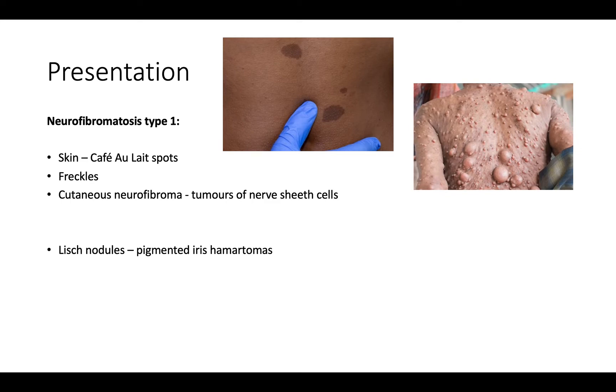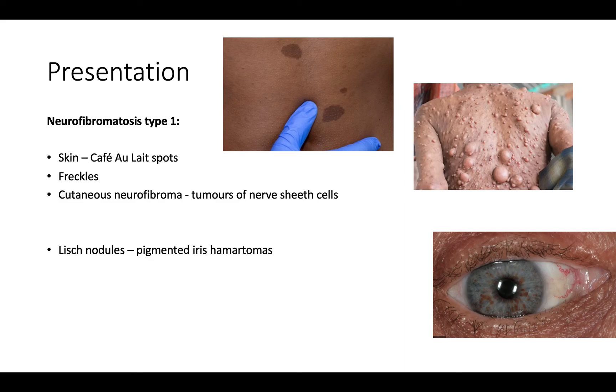Moving on to the eye, we get these things called Lisch nodules. These are pigmented hamartomas — a mixture of normal tissue and cells clumping together. If you look at this picture you can see this brown area around the iris — those are the Lisch nodules. They don't cause any particular symptoms or any visual change.